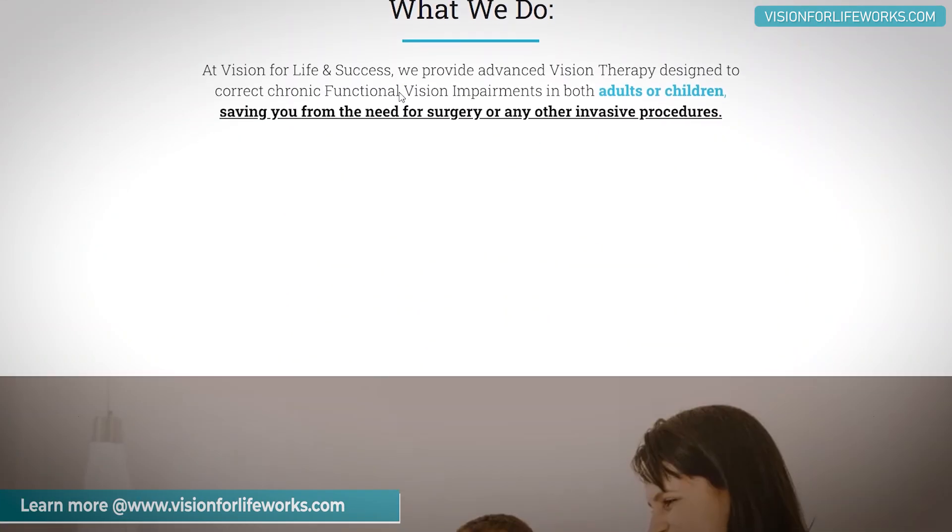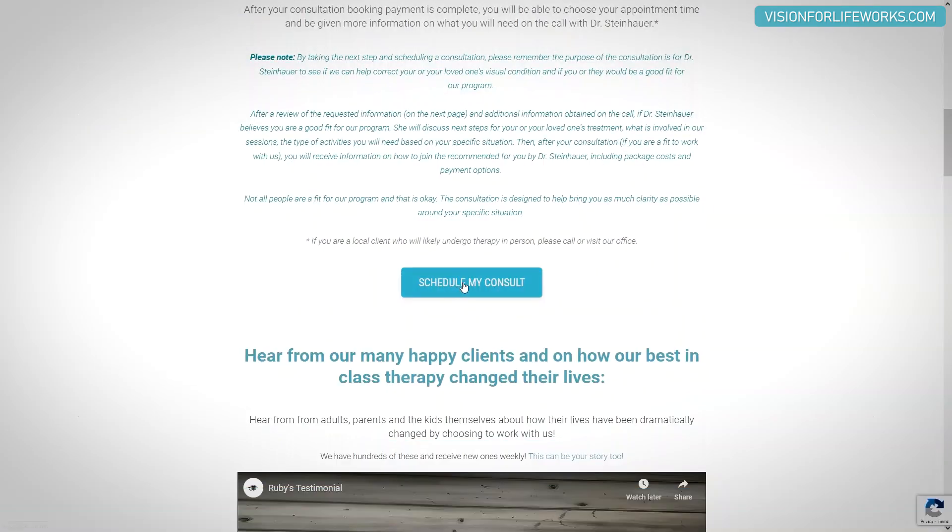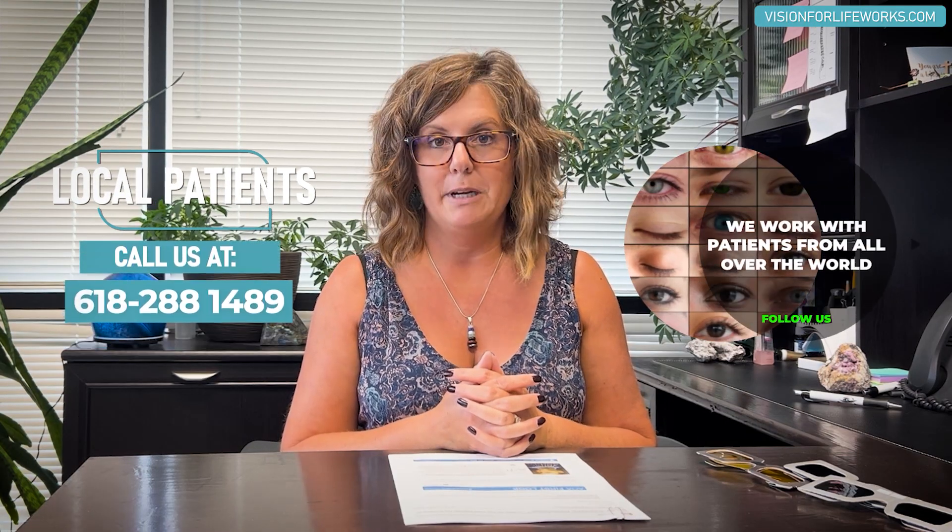Before I do that, let's tell you how you can connect with us. Go to our website at visionforlifeworks.com if you are out of the state — you can look around our information and also schedule a consultation. If you're local to us, give us a call at 618-288-1489.